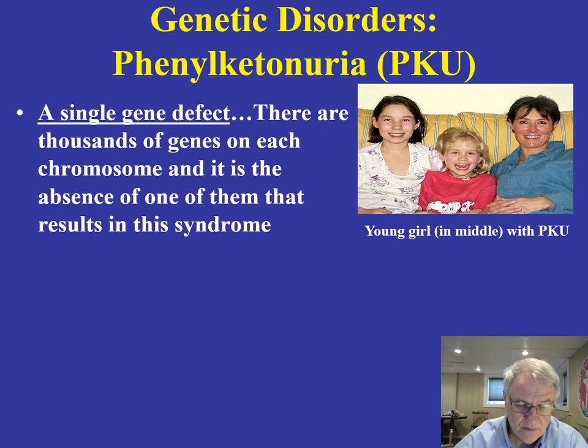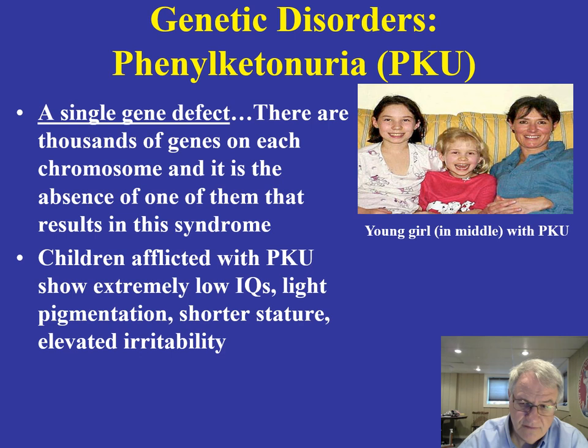We know that there are thousands of genes on each chromosome, and it is the absence of one of them that results in this syndrome. What you see here is a young girl in the middle who is afflicted with this particular disorder, along with her sister and her mother. This disorder was for some time quite perplexing, but we now know it is related to a single gene defect.